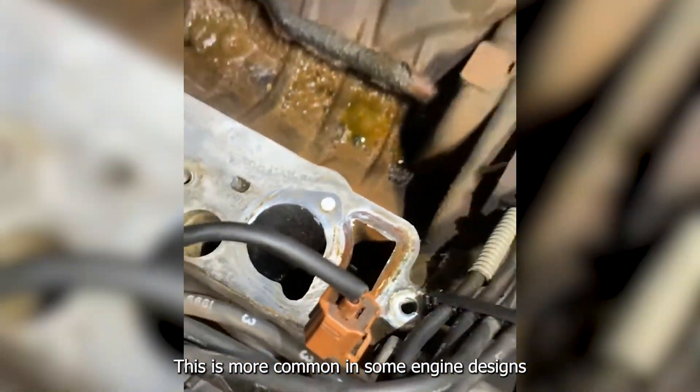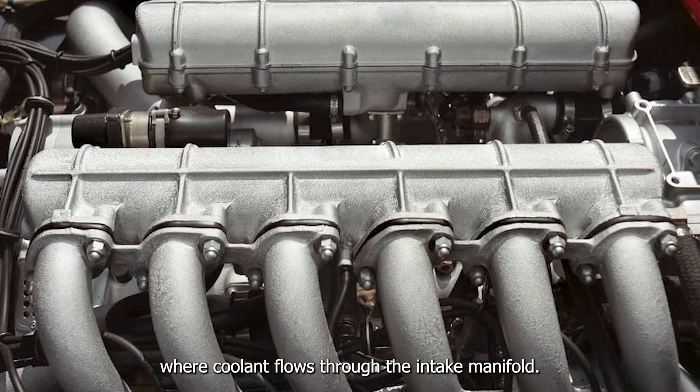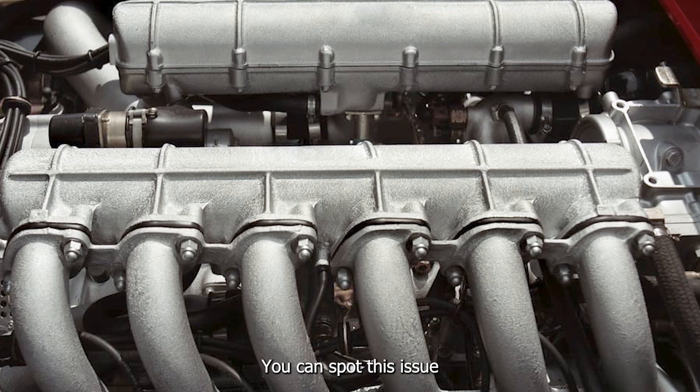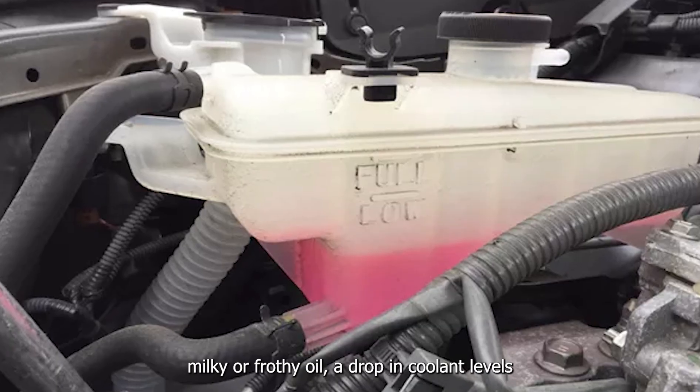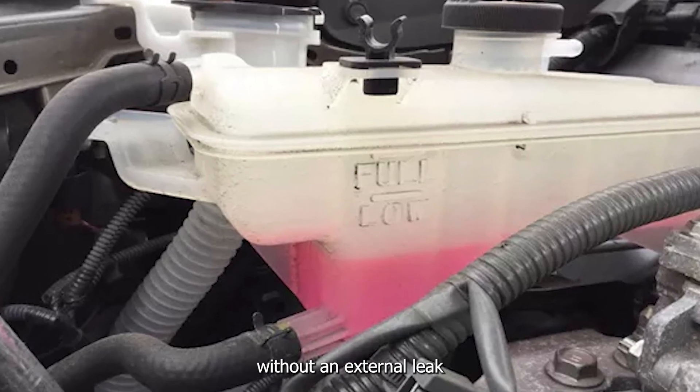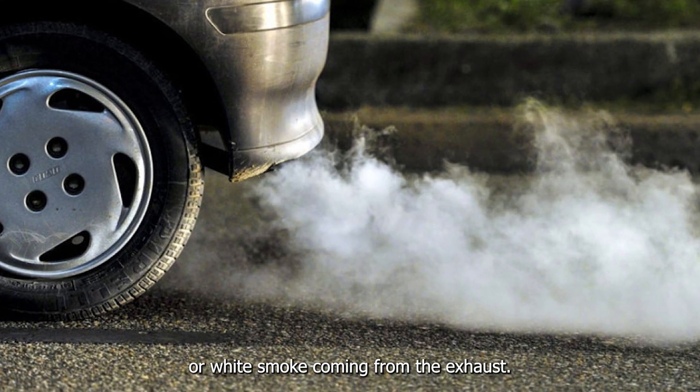This is more common in some engine designs where coolant flows through the intake manifold. You can spot this issue if you notice milky or frothy oil, a drop in coolant levels without an external leak, or white smoke coming from the exhaust.